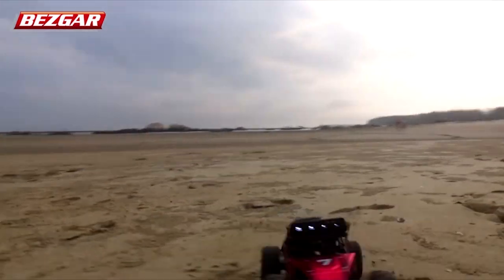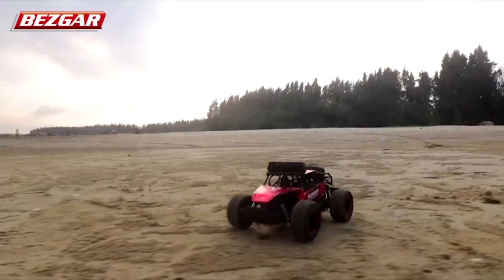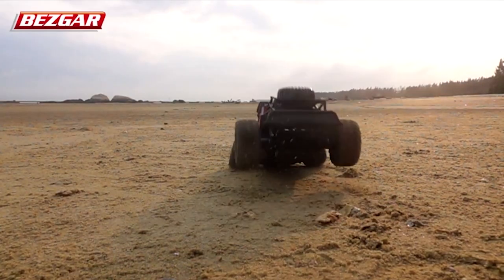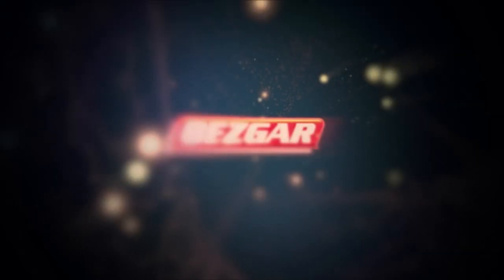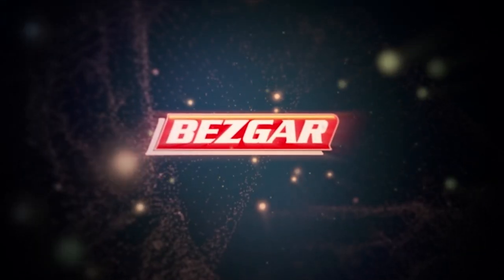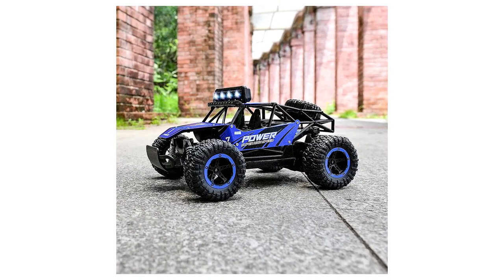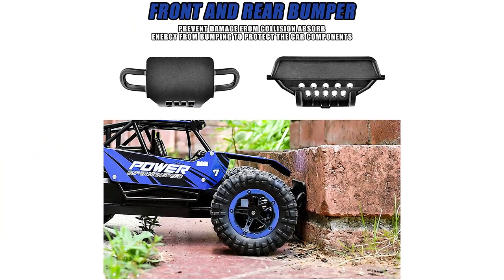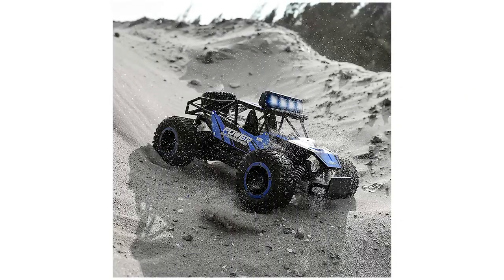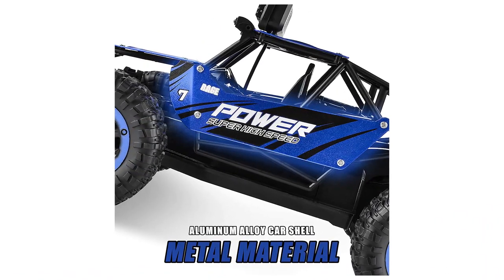USB Charge and 2 Batteries — the USB charger is convenient to charge and has overcharge protection and short circuit protection. Two original battery packs allow you to experience longer, uninterrupted gaming time. A cool toy-grade RC car gift for boys and girls — an ideal birthday or any occasion gift. Racing your family or friends is always exciting and everyone can join in the BEZGAR fun.